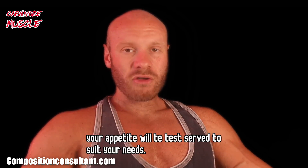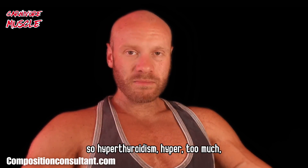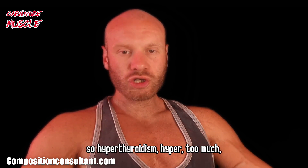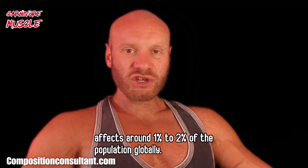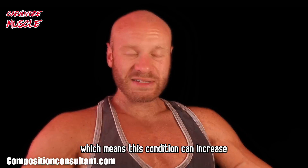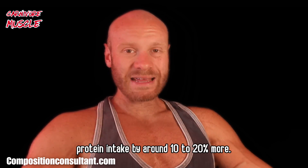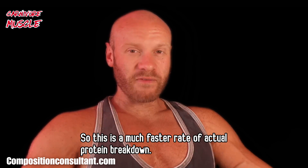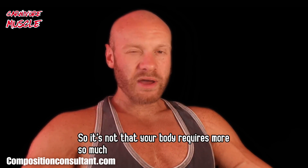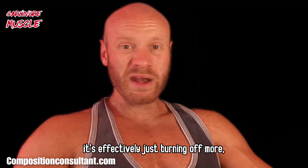There are also some hormonal conditions to consider. Hyperthyroidism affects around 1–2% of the population globally — metabolism is running in overdrive, which means this condition can increase your protein requirement by around 10–20% more. It's not that your body requires more so much as it's effectively just burning off more at a much faster rate of protein breakdown.